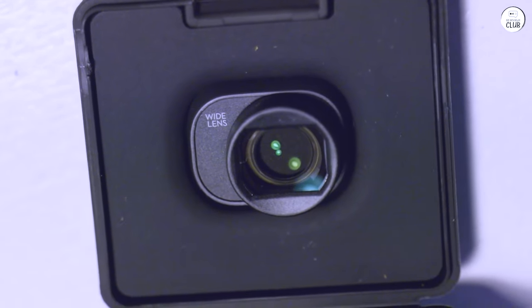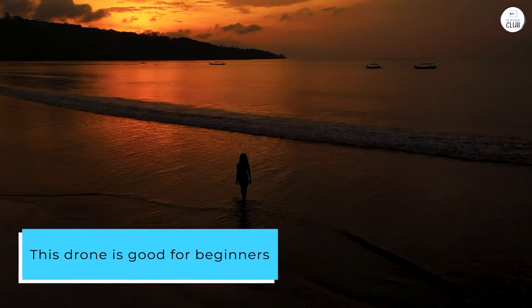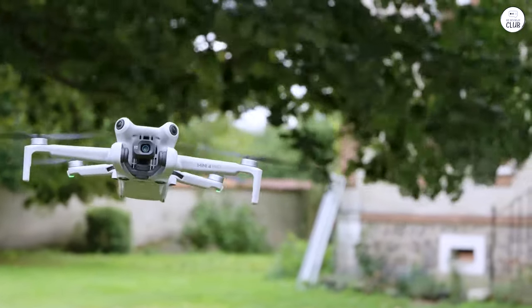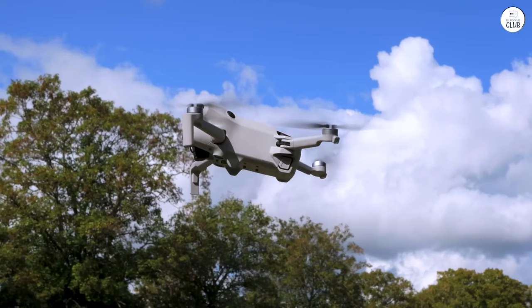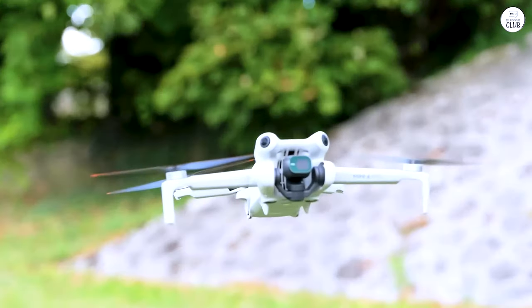I wish people didn't believe the marketing. This drone is good for beginners since it does have obstacle sensing in all directions. However, it is capable of excellent quality video and images. It has advanced flight features and just as many options as some of the drones twice or three times the price.